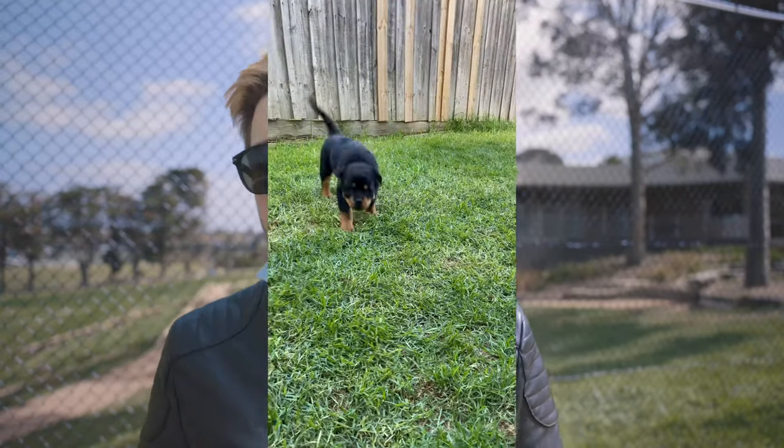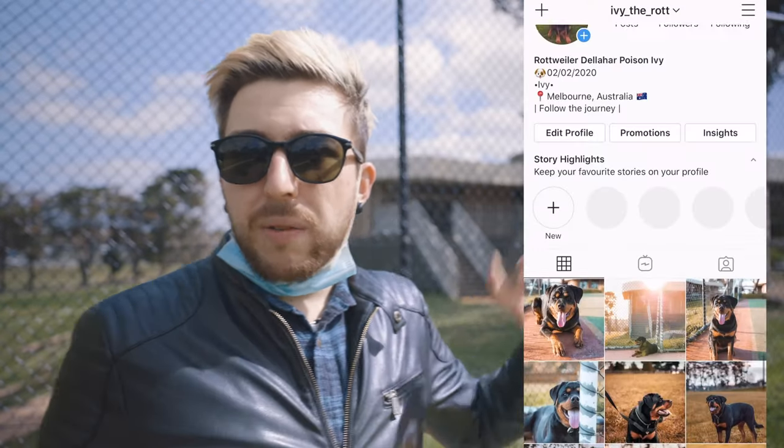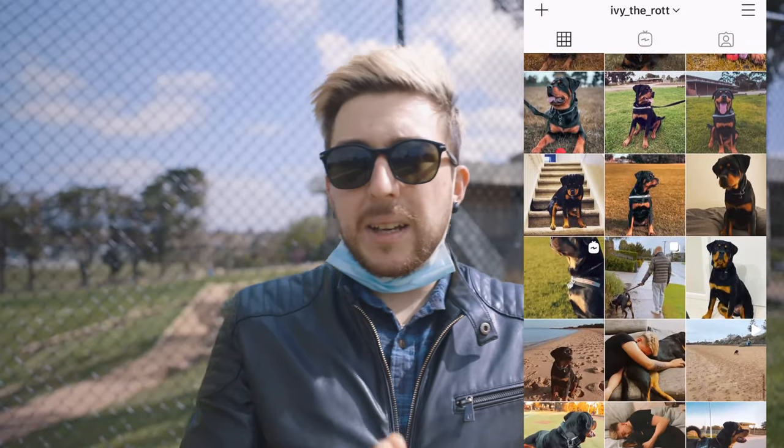I suggest you guys do the same, no matter what type of dog you're getting — whether it's a Rottweiler, a Mastiff, a Cane Corso, a Pit Bull, a French Bulldog, or any breed at all. Just make sure you pick the right breeder and the right puppy. Please let me know down in the comments if you want to know anything — don't be afraid to ask. I'll be happy to answer. If you want to follow along on Instagram, it's IvyTheRott. And as always, thank you so much Manny for sharing all of that knowledge, tips and tricks with us. Please give the video a thumbs up, subscribe, and turn on the notification bell so you never miss a future video on the Fenrir Rottweiler Show.